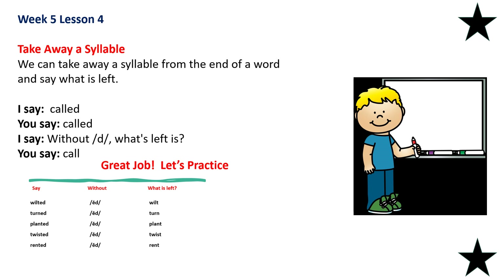Now we'll take away a syllable and say what is left. Say called — without the 'd,' what is left? Call. Say wilted — without the 'd,' what is left? Wilt. Say turned — without the 'd,' what is left? Turn. Say planted — without the 'd,' what is left? Plant. Say twisted — without the 'd,' what is left? Twist. Say rented — without the 'd,' what is left? Rent. Good job.